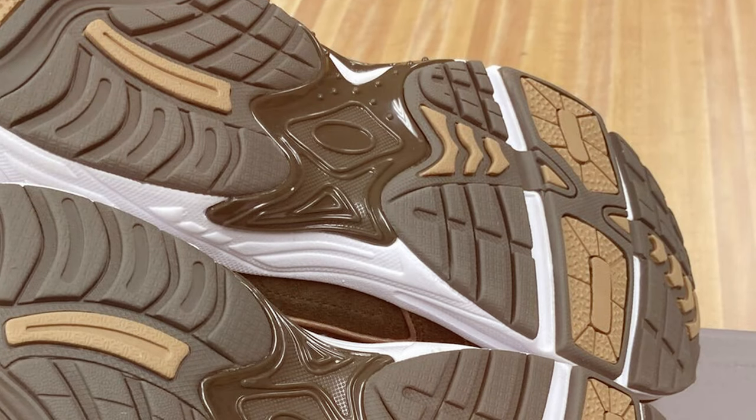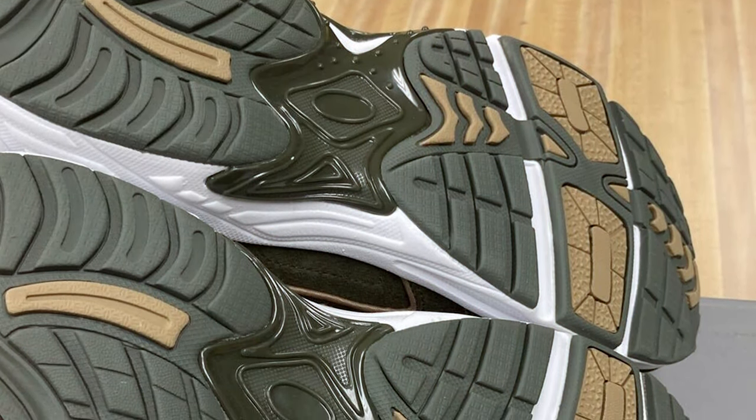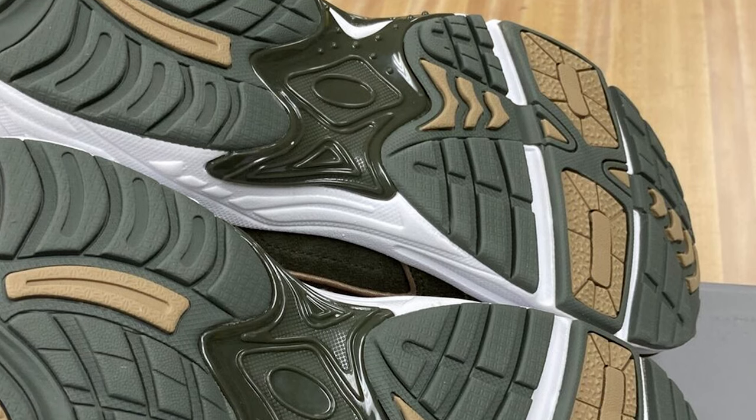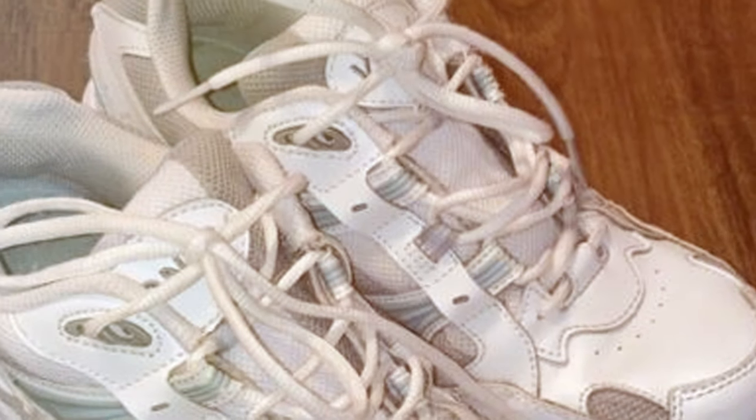In conclusion, the Vionic Men's Walker is an excellent choice for men with flat feet who prioritize comfort and support during their walks. These shoes combine functionality and style, making them a top pick for those in search of quality footwear.